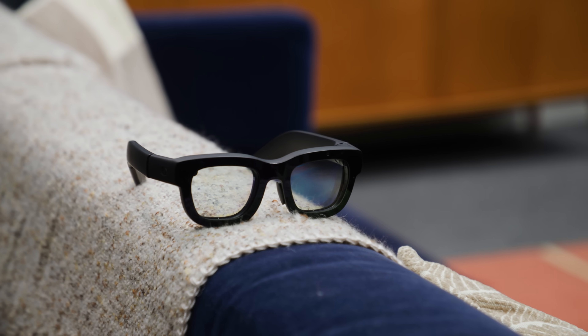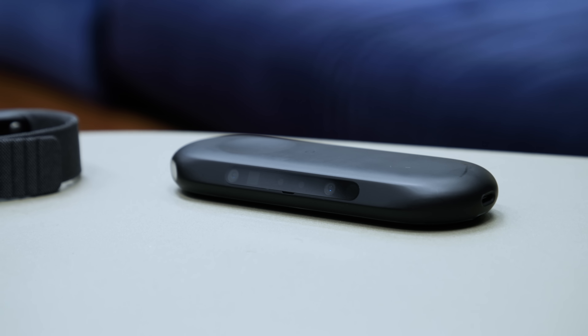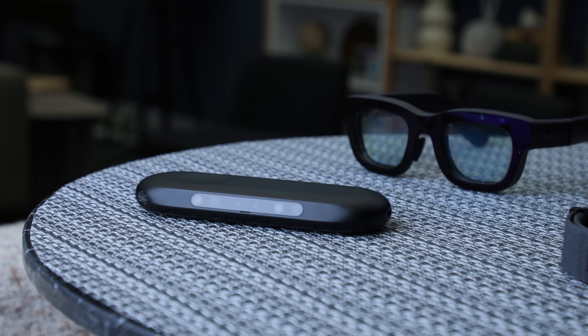Orion exists in three parts: the glasses themselves, a neural wristband for controlling them with finger movements, and a wireless compute puck that offloads app logic from the glasses to help improve battery and reduce heat.